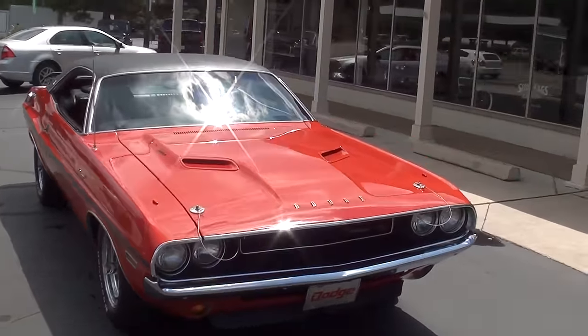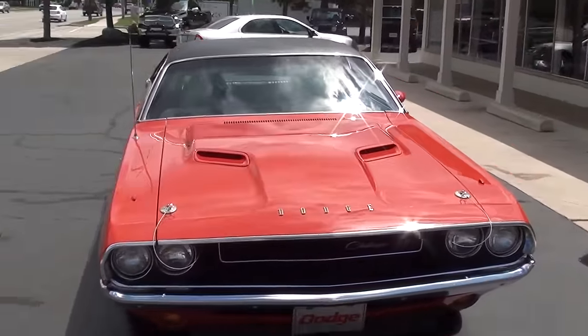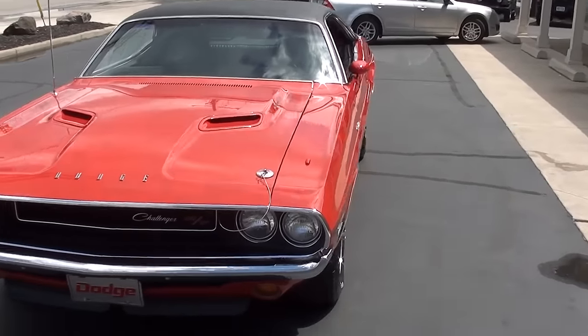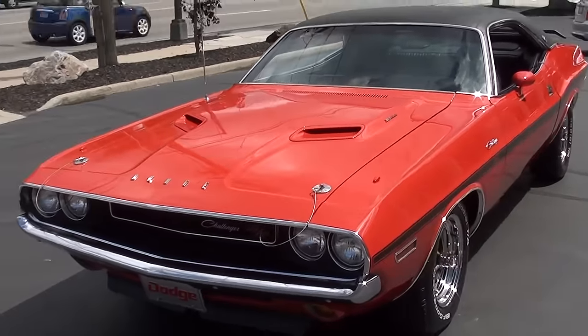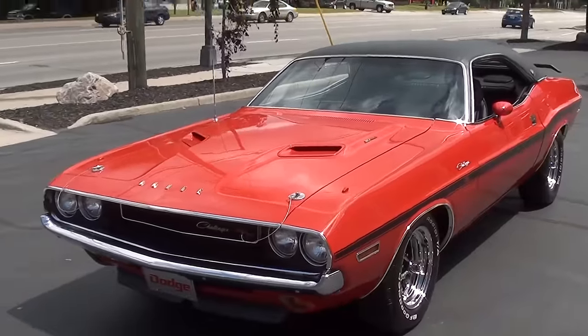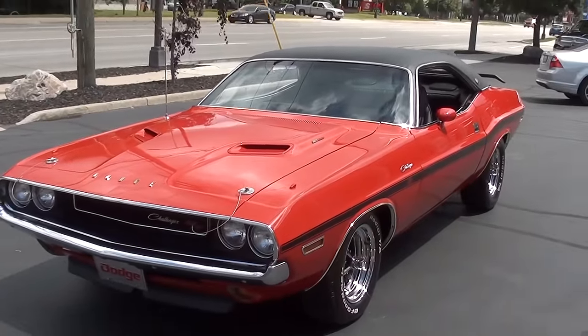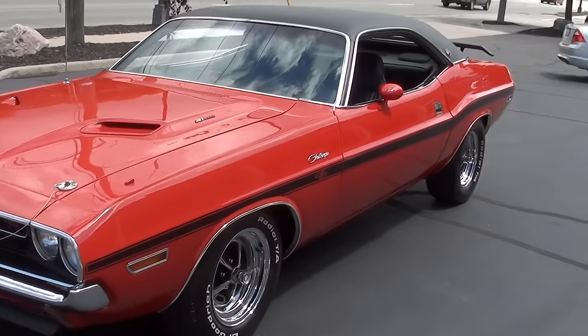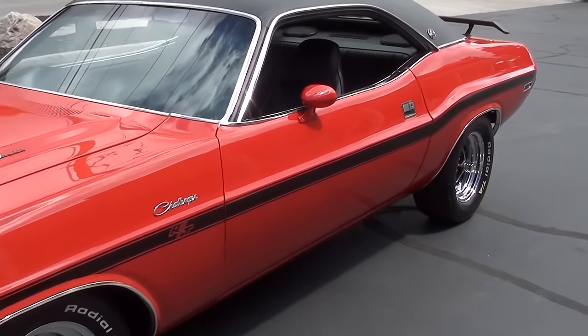Today we're going to take a look at a beautiful 1970 Dodge Challenger. Now this is a true SE car, but it is an RT tribute, so it's got the RT SE badging and striping, but this is actually just an SE — beautiful car.